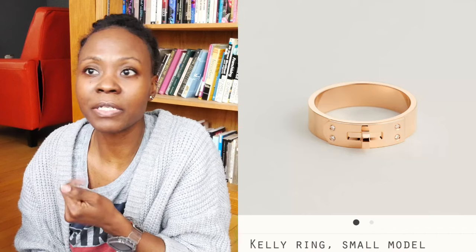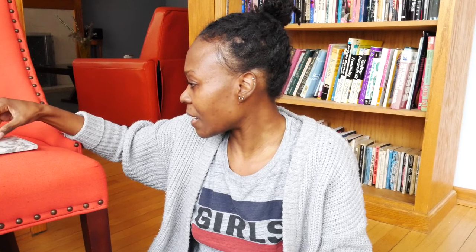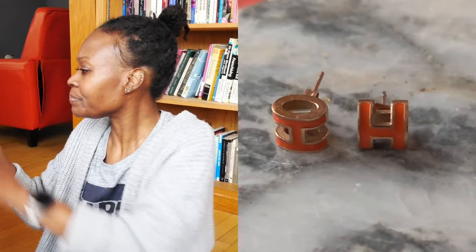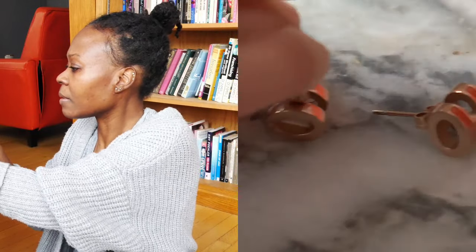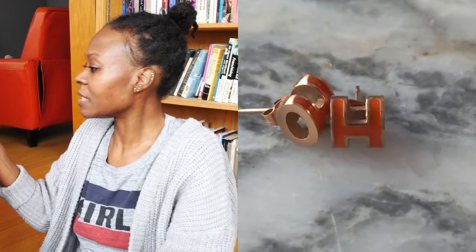I had no idea this was a dupe until I started looking through my things. When I was looking up Hermes items, the ring came up and I was like, 'Oh, I have a ring that looks similar.' The next one is H-pop Hermes earrings. I knew they were dupes, but I got them more so because these H's are my husband's initials — all these things with H's remind me of him. These look a lot like the real deal, even down to the shape and color. These are knockoffs — 'dupe' or 'replica' are cute words, but it's a knockoff.